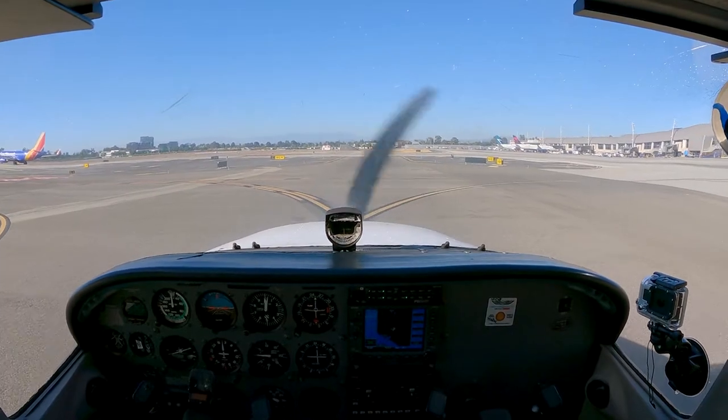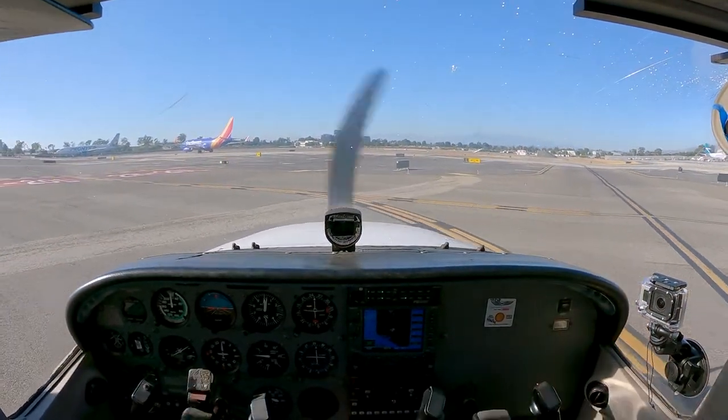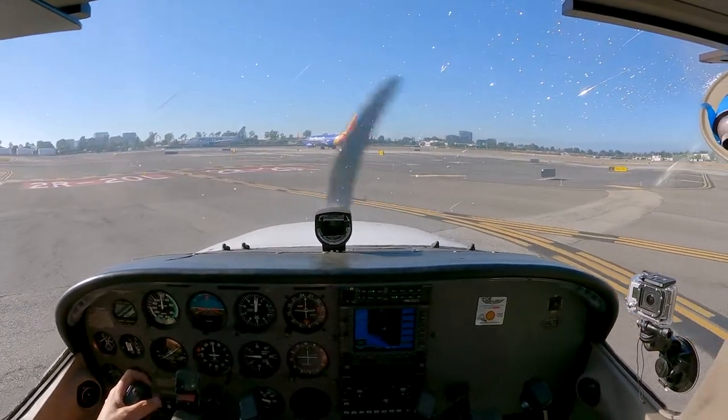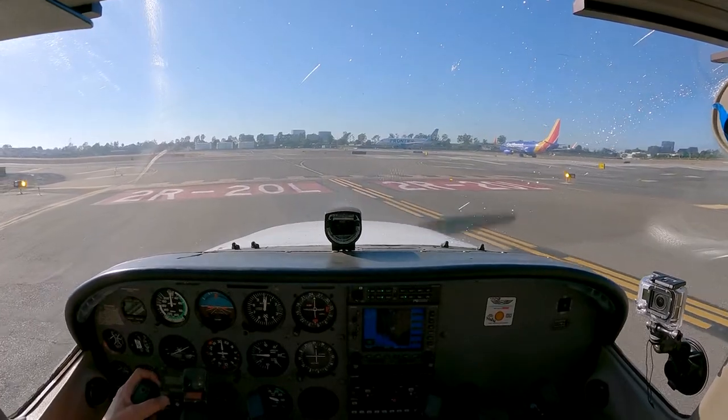Cessna 5-7 Papa, traffic's on the downwind, a twin Cessna. Your left turn's approved, heading 0-8-0, runway 2-0 left at Kilo, quick takeoff. Cleared for takeoff, 0-8-0, at 2-0 left at Kilo, 5-7 Papa.